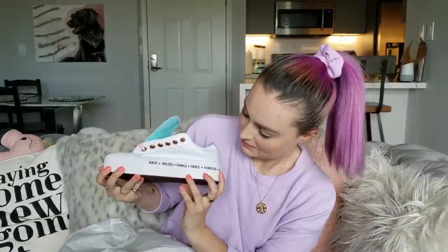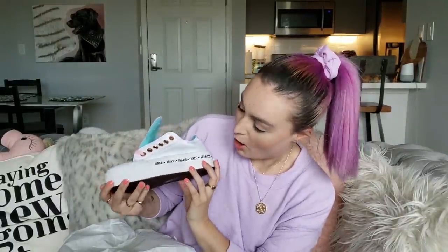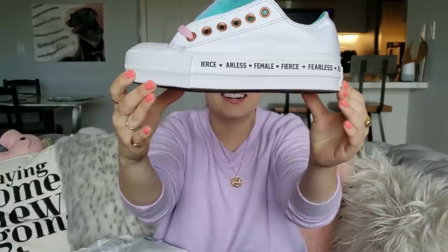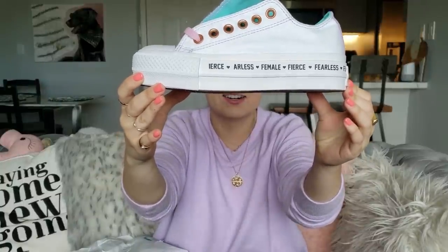Wait — it says 'Ears... R-less... Female.' Fierce? Are you kidding me?! It's spelled wrong! The shoe says 'Ears R-less Female' instead of 'Fierce Fearless Female.' I'm done with you, Converse. I'm done. I'm so over this video.